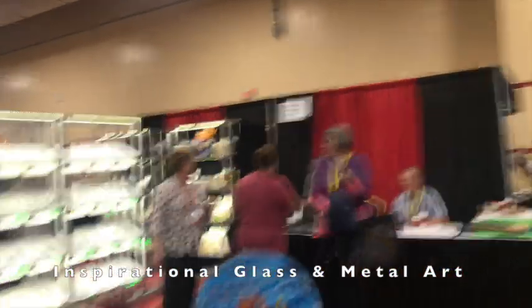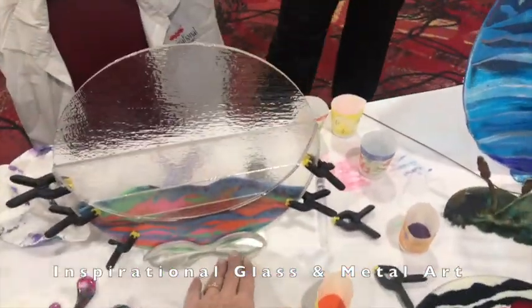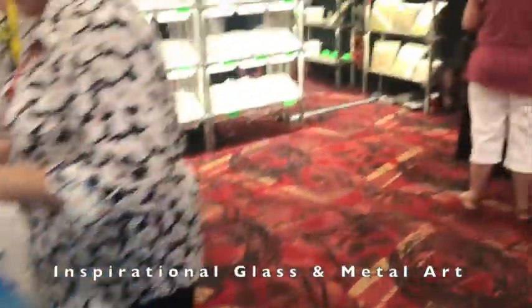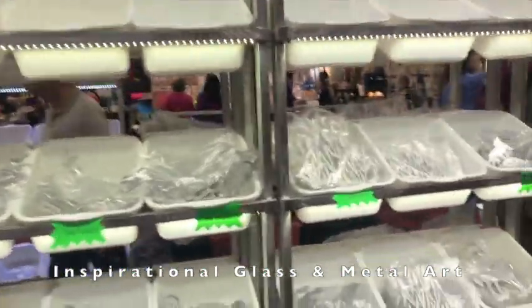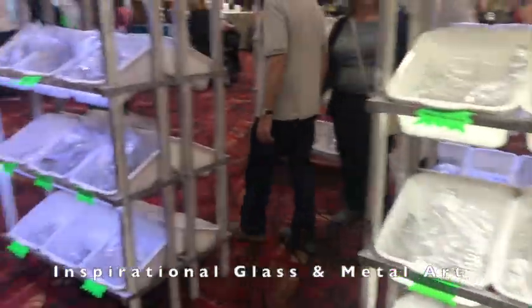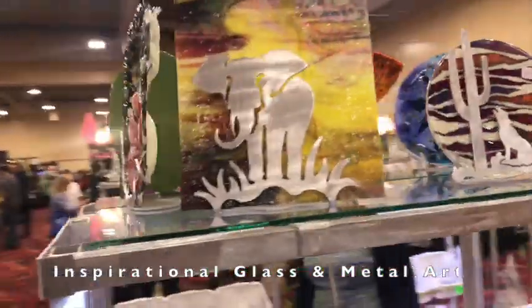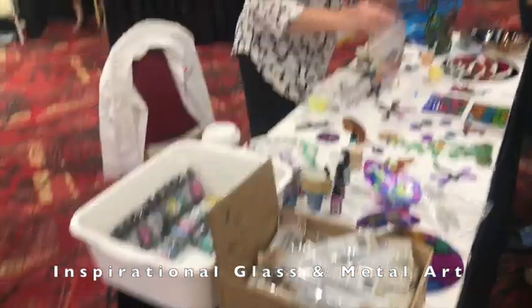This is Inspirational Glass and Metal Art. They do metal stands — all aluminum stands — and you can add alcohol into them and add them to your art to hold it up. They have a million styles to pick from, so check them out online. Pretty cool product.